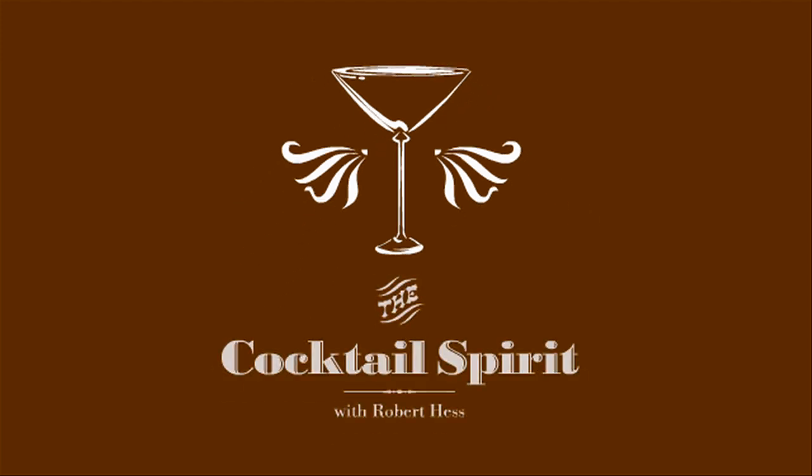On this episode of the Cocktail Spirit, we're going to look at the Ritz Cocktail of New York by Dale DeGroff, a drink I think needs to be considered a modern classic. Welcome to the Cocktail Spirit from Small Screen Network. I'm your host, Robert Hess.